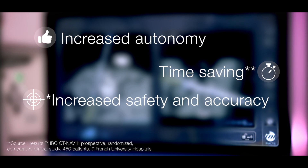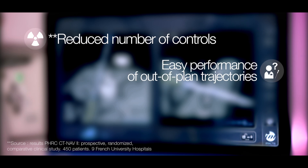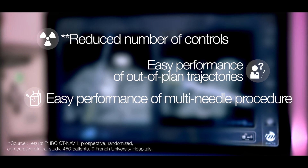The Amactis system enables the radiologist to gain autonomy in the room, save time, and secure the intervention by being more accurate. The target is reached with fewer controls, and the performance of out-of-plane trajectories and multi-needle procedures is simplified.